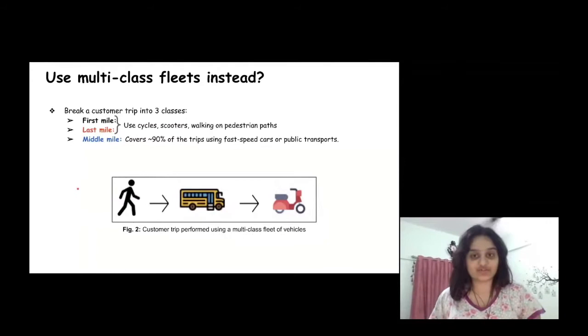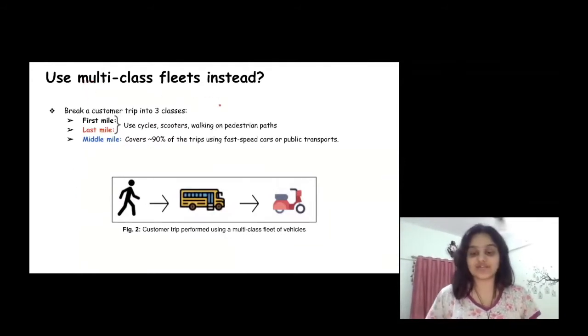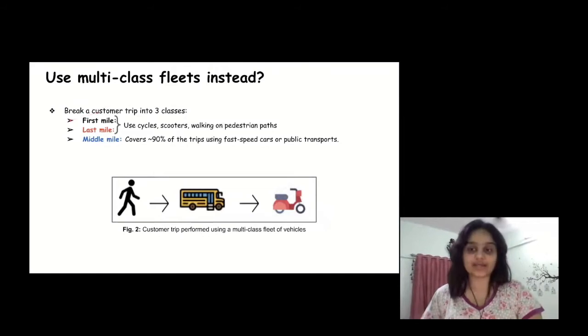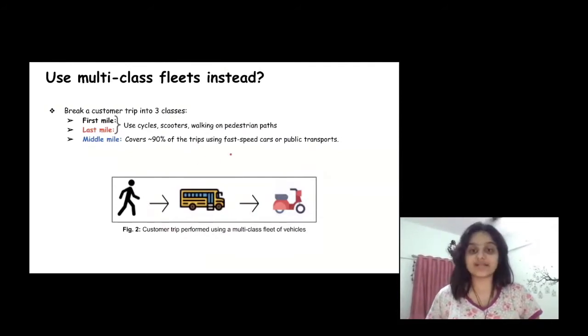I would like to introduce a concept called multi-class fleets, which serves as a major crux in our framework for implementing congestion aware routing for an entire system. The concept of multi-class fleets allows breaking a customer trip into three classes: the first mile, middle mile, and the last mile. The first and last mile can use micromobility options such as walking, e-scooters and bikes, and the middle mile uses fast speed vehicles such as cars, private taxis, or even public transport like buses.